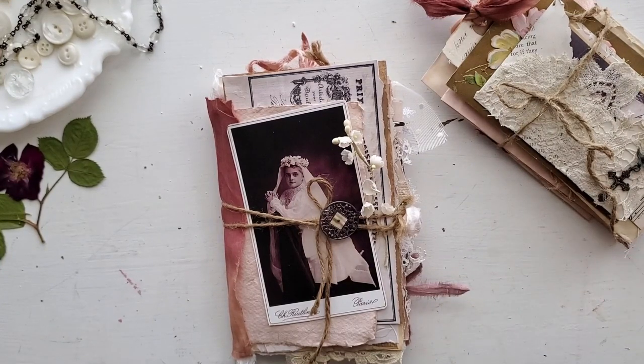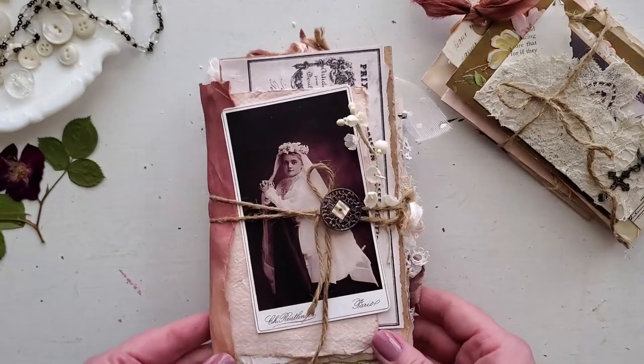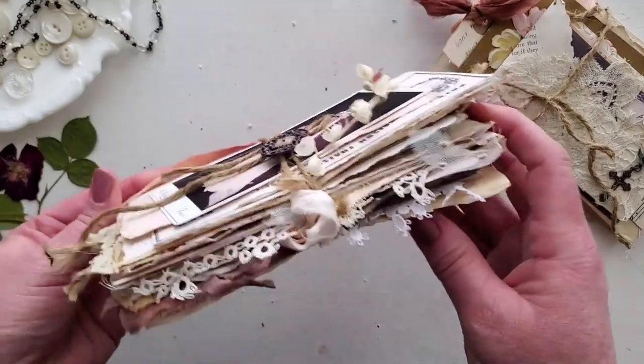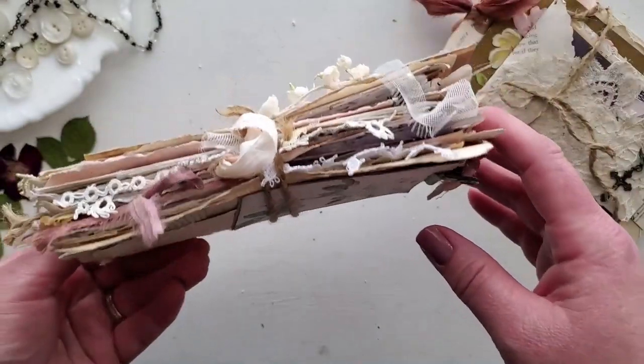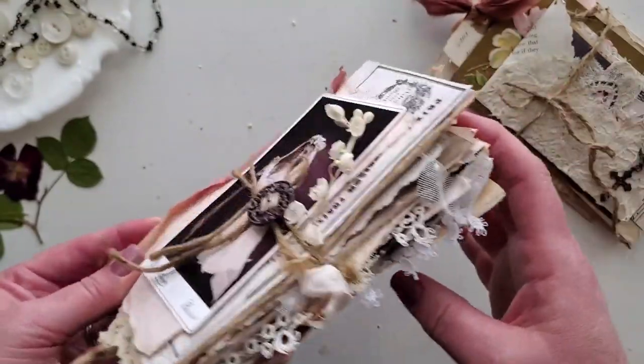Just imagining that she would be tucking away all of her little memories and mementos — things that were important to her. The side is all full of these little bits. Don't we all love that about a junk journal — all the bits that poke out of the side?